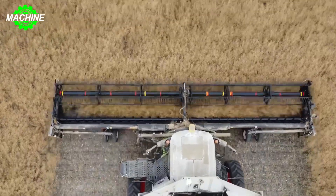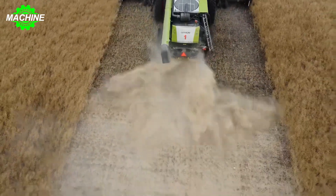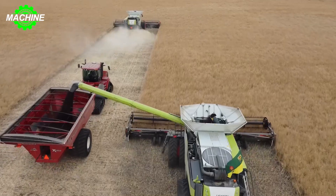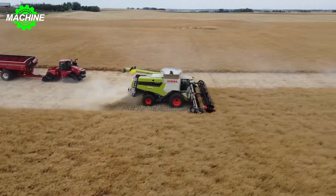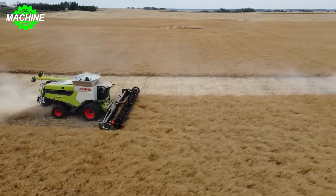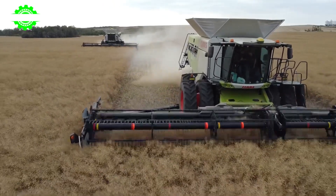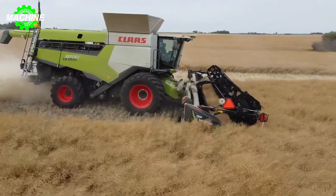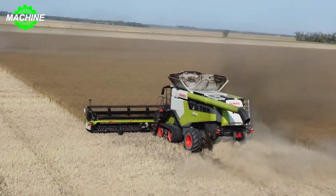Experience the pinnacle of efficiency and power in the rapeseed harvesting process with the Claas Lexion 8700 Combine Harvester. Boasting an impressive engine power of 430 horsepower, its advanced threshing system combines five walkers and a 445-millimeter rotor to ensure no grain is left unharvested. The seed hopper has a substantial capacity of 12,500 liters.